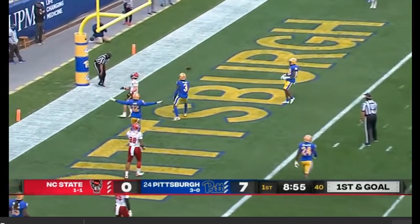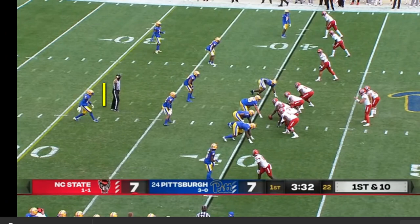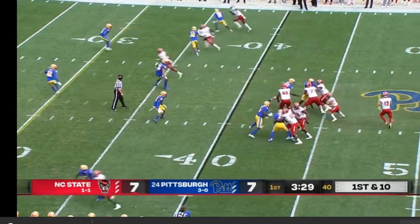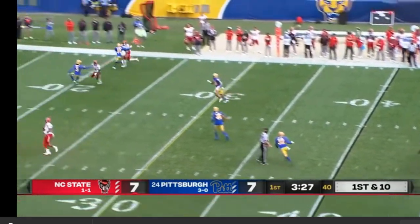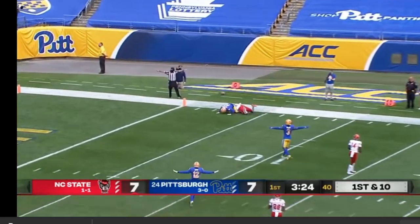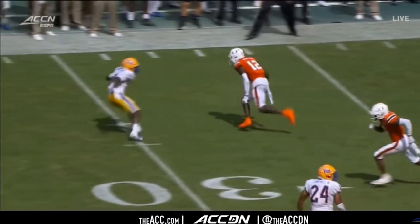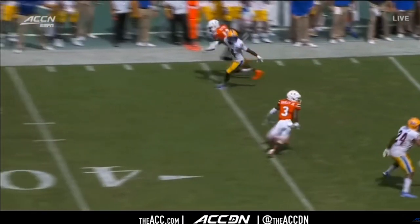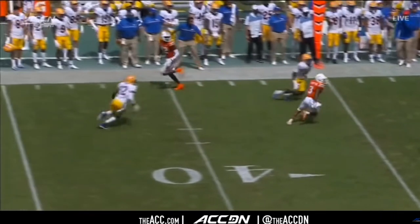Their rules are similar against 3x1. The biggest difference is the weak side safety. Since there is no true number 2 receiver to his side, he is now responsible for the number 3 receiver on the other side of the field. If he goes deep or across the middle, then this safety has to pick him up. Notice how they are able to adjust to this 4 verticals concept against trips in much the same way they did against the 2x2 formation. This man-zone hybrid makes things hard on quarterbacks — the beginning of this play looks completely like the corners playing man on the receiver, but the corner peels off last second to make a great play for the interception.